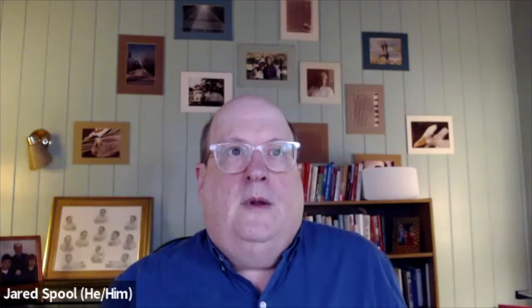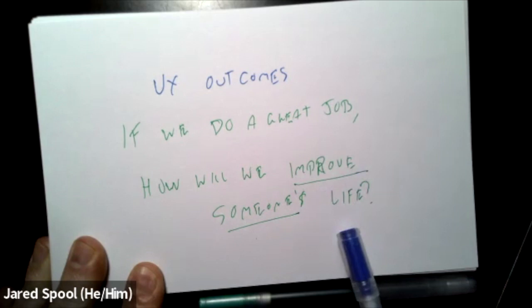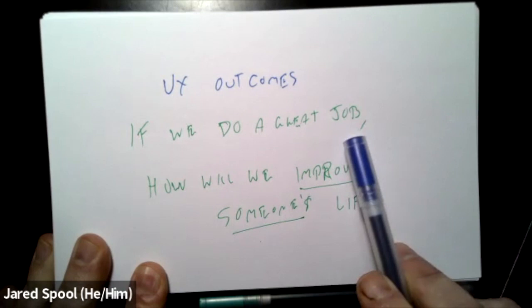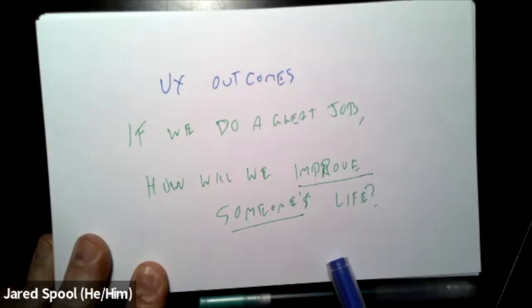By putting a human-centered lens on the business outcome — asking how do we improve someone's life — they found the answer: give people more reasons to come back and treat themselves to a month of binge-watching. A UX outcome is a way to talk about the strategic goals of the organization in human terms. We can take any business priority and ask: if we do a great job on this, how will we improve someone's life? Breaking into the Latin America market, rolling out a new line of business, merging with an acquired company — suddenly we're talking about the UX of every major business decision.